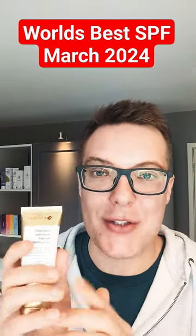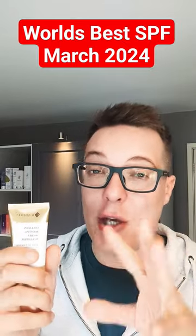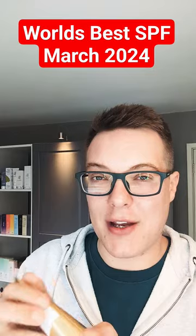Today is the turn of this. This is the K-Secret Collagen Boosting Secret Sun Lotion. Packed full of super high SPF 50+, UVA protection too, and you've got a great peptide blend alongside some calming and soothing ingredients.